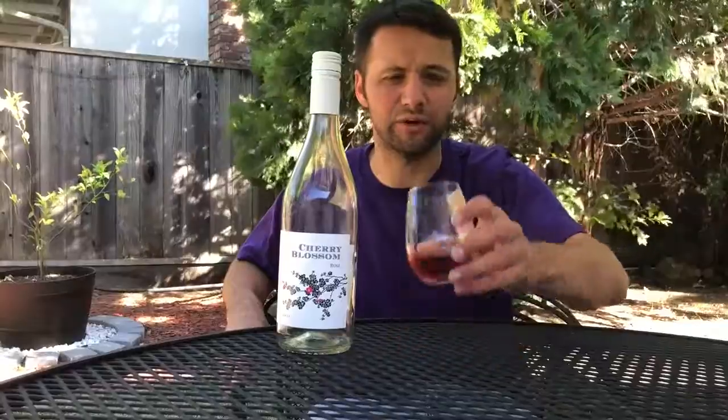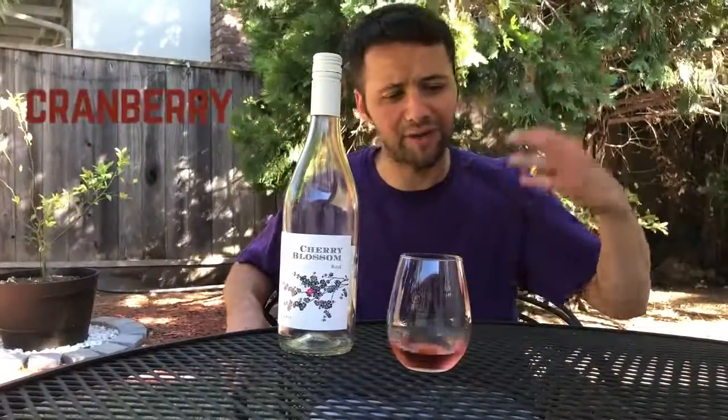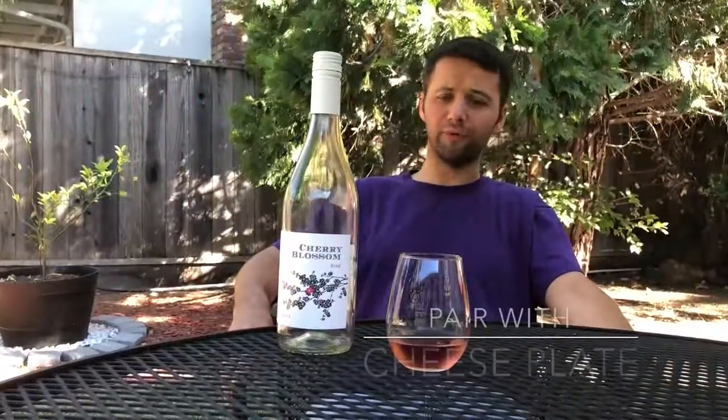Great, crisp, clean, easy-to-drink wine, mostly cranberry. Just smooth, easy finish. Going great with cheese plate or fruit bowl.